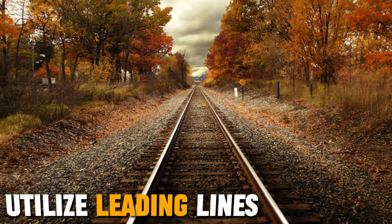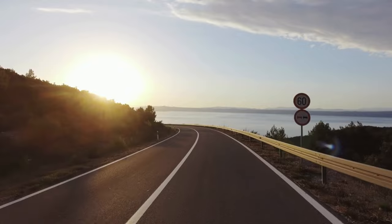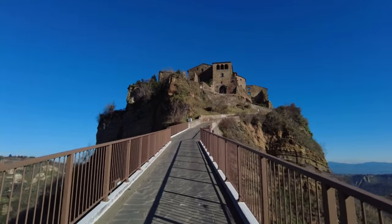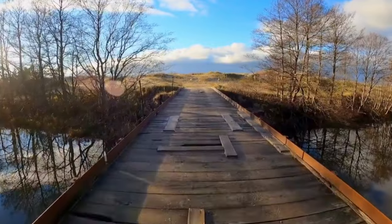Leading lines are powerful compositional tools that guide the viewer's gaze through the image. Look for natural or man-made lines like roads, rivers, or fences that can lead the eye toward the main subject. These lines add a sense of movement and intrigue to your photographs.